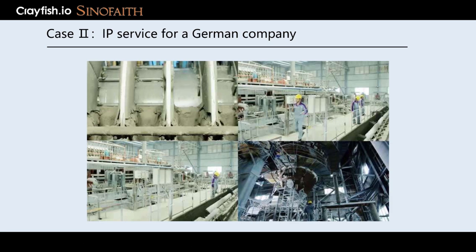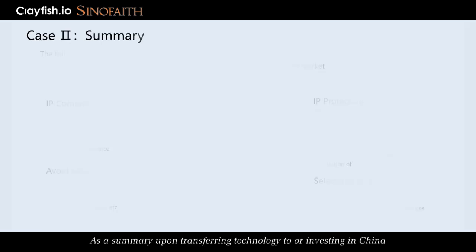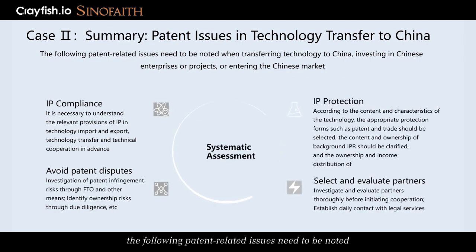5. After the project was launched, the German side regularly reviewed the R&D status and applied for patents on the R&D results participated in by the German side. As a summary upon transferring technology to or investing in China, the following patent-related issues need to be noted.